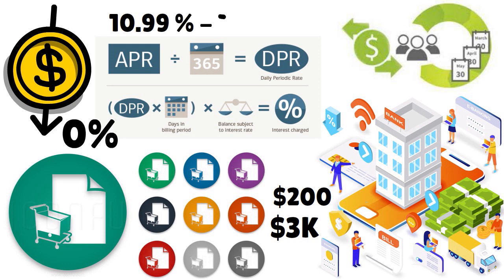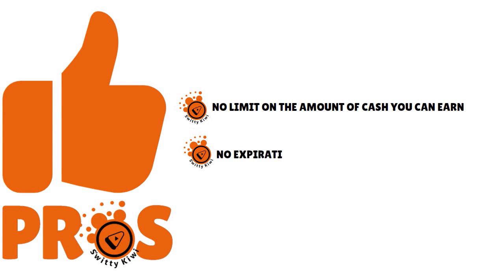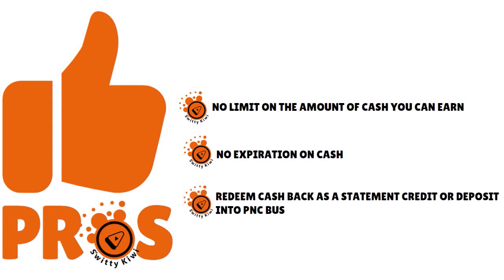Then you have a variable APR that goes from 10.99% to 19.99% based on creditworthiness. What we love about this card is that there is no limit on the amount of cash you can earn — no expiration on cash. You can redeem the cash back as a statement credit or deposit it into a PNC Business checking or savings account. So you have flexibility here, folks.